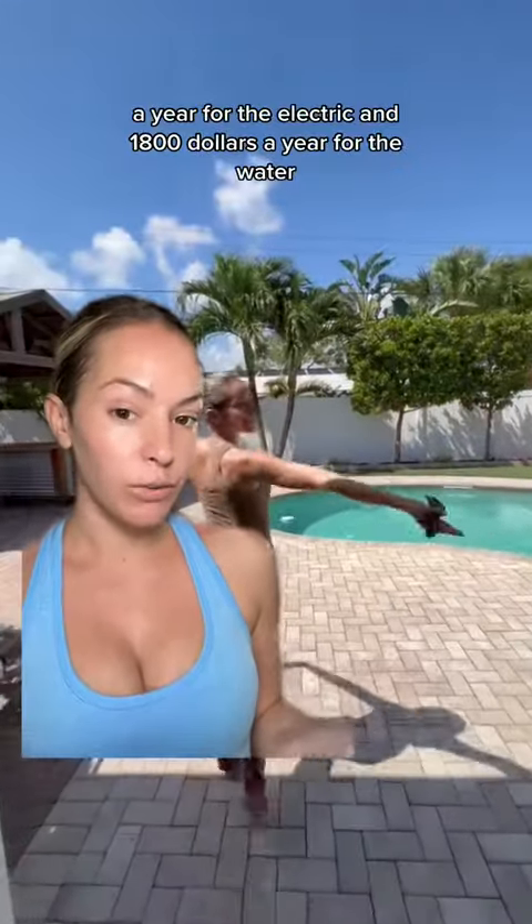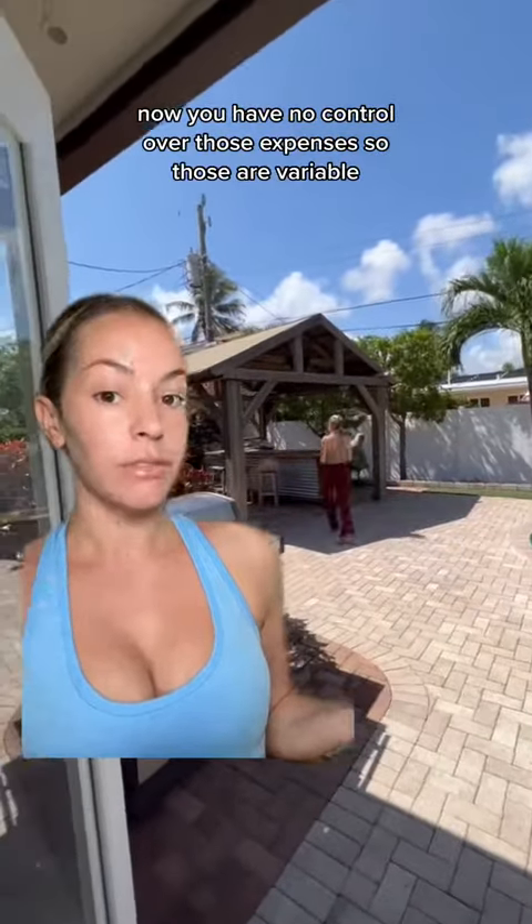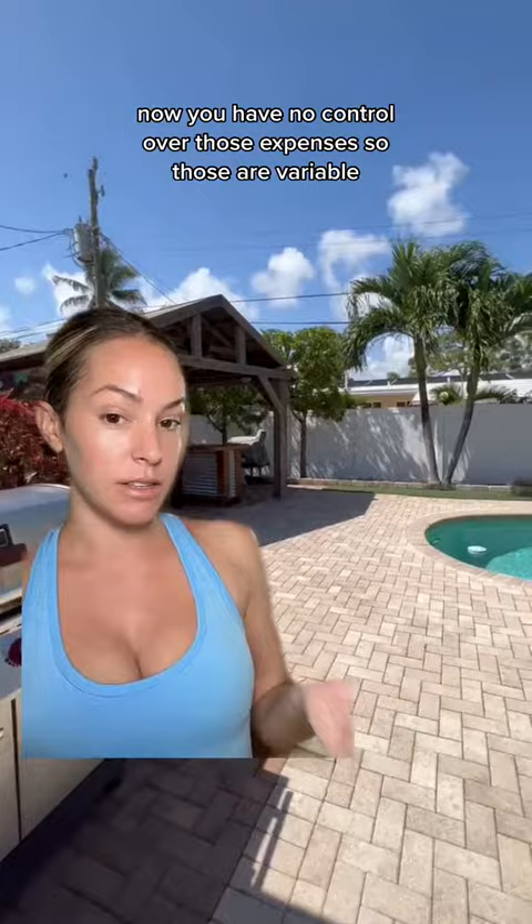$50 a month. Pool maintenance is around $100 a month, so that's $1,200 for the year. You pay all the expenses, so it's around $2,400 a year for the electric and $1,800 a year for the water. Now, you have no control over those expenses, so those are variable.